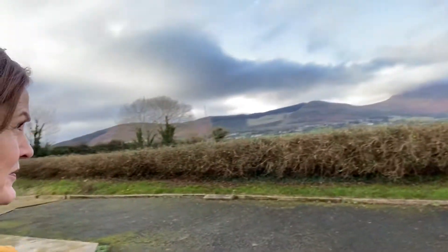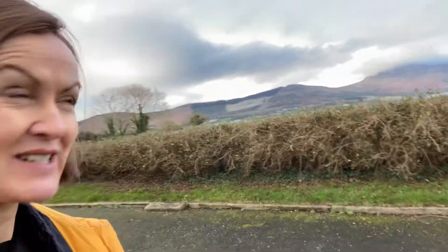Hi there, it's Joanne here and I'm at Inch Crosslawn in Carlingford. I don't want to jinx it, but it's kind of feeling a little bit like spring — I know it's still January — but it's a lovely day, a lovely view, and a lovely part of the world, so I thought I'd say hello and share it with you.